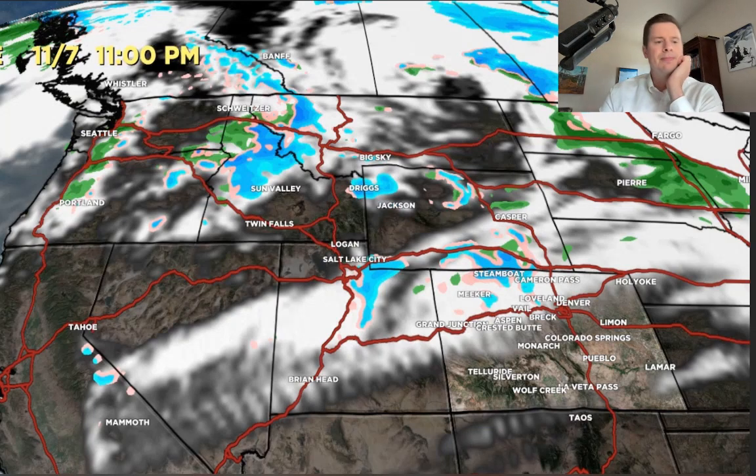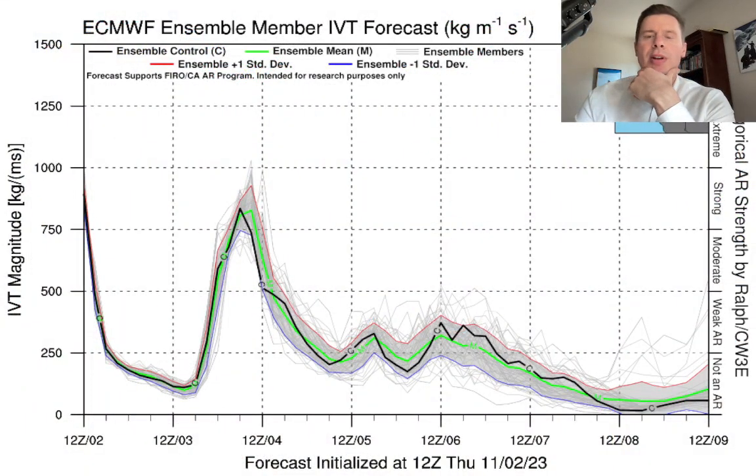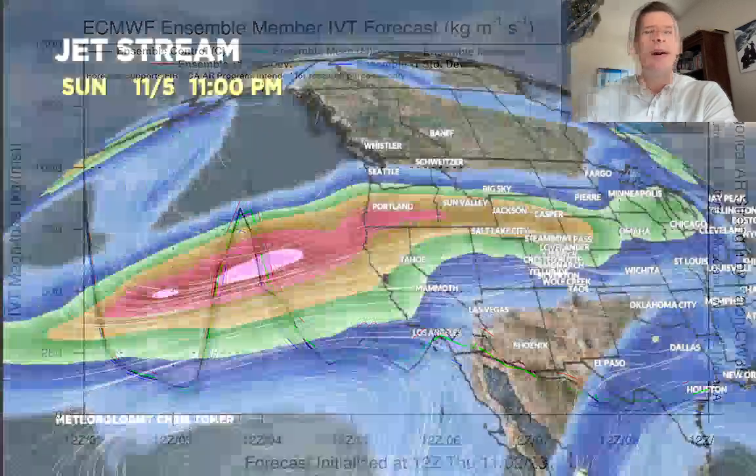Let me show you the forecast IVT — the Integrated Vapor Transport — so the atmospheric river. You can see the surge happening now, and then the next spike comes on the 3rd and into the 4th for the Pacific Northwest. Behind it there's kind of a trailing low-level weak AR on the 5th and 6th. That'll account for all three storm systems, and then it kind of dries up by the 8th and 9th. The jet on the 5th is impressive with this second surge of AR moisture — a powerful orientation, just like a conveyor belt bringing that moisture in, with the flow down west-northwest into the Tetons.